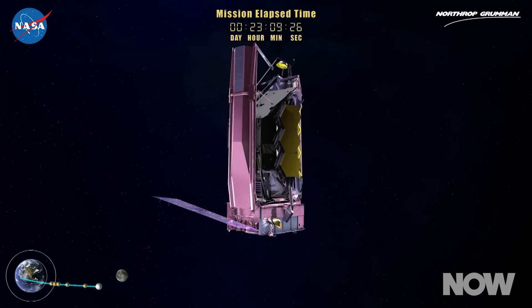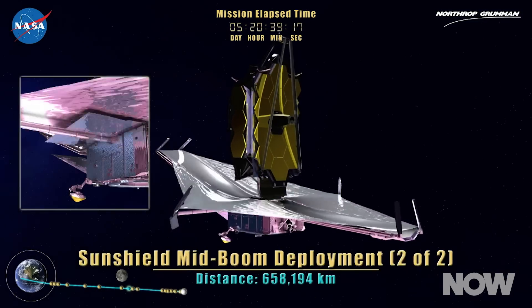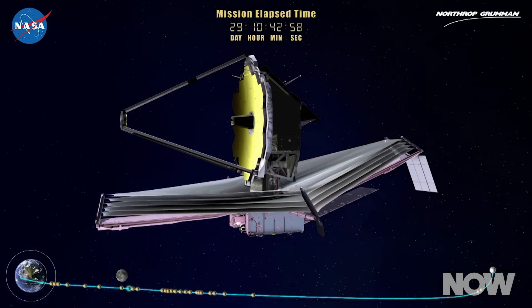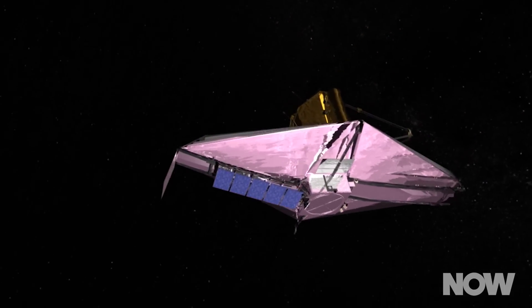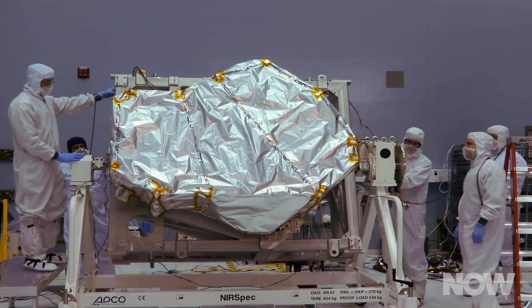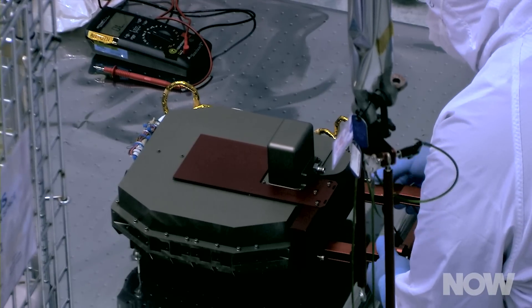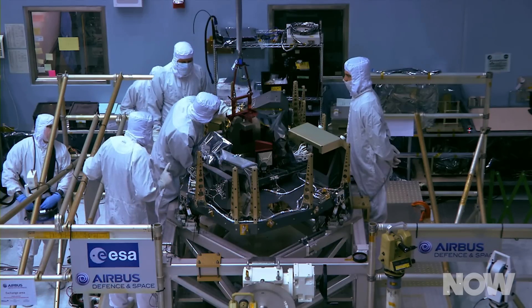The JWST is currently slated to launch in October of 2018. After that, it will take 30 days for the telescope to make its million-mile journey to Lagrange Point 2, that's called L2, and roughly another five months to activate and prep all of the instrument components. Then the science begins — the scientific instruments aboard James Webb will give us incredible new information about our galaxy and galaxies far beyond our own, so long as everything goes according to plan.